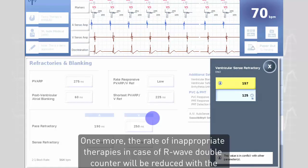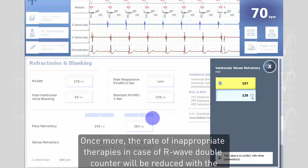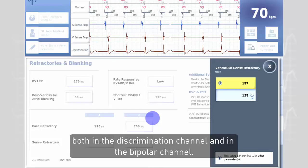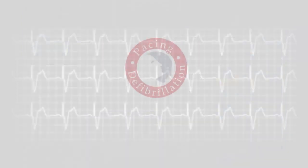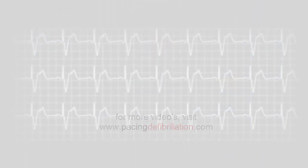The rate of inappropriate therapies in case of R-wave double counting will be reduced with the algorithm SecureSense, since the oversensing must now occur at the same time both in the discrimination channel and in the bipolar channel.